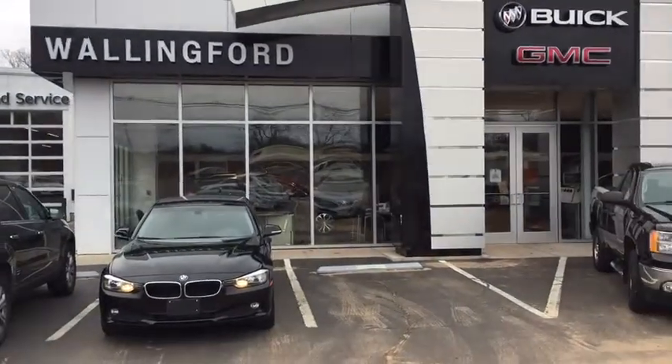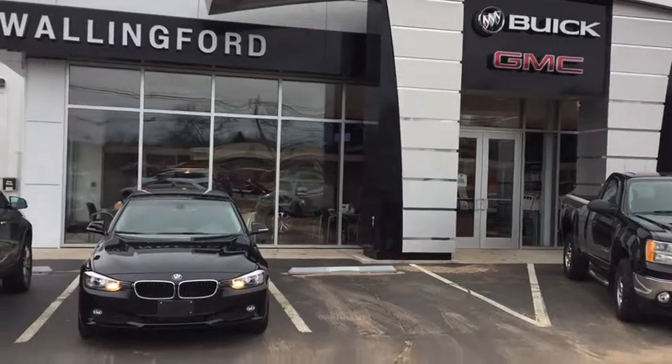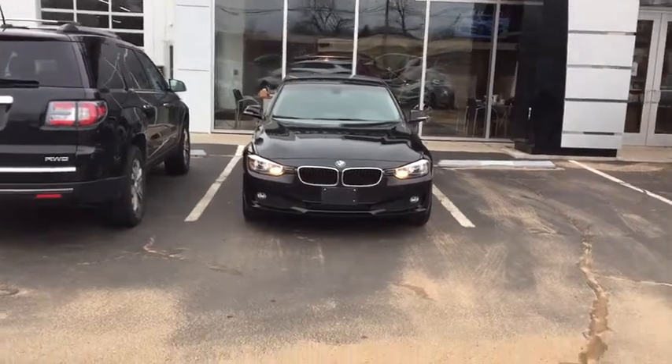A quick note on our dealership just before I begin — we've actually been a family-run, owned, and operated dealership here for almost 105 years now. It's something that we are just really proud of, just trying to hold ourselves to a higher standard.